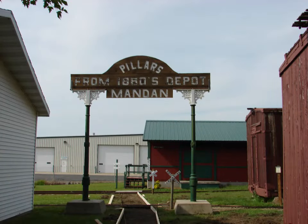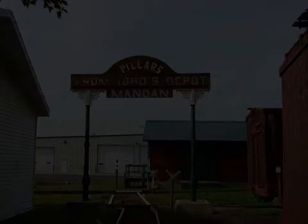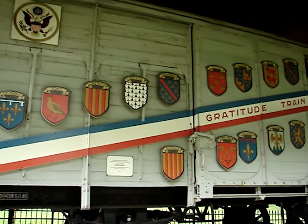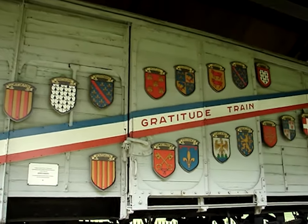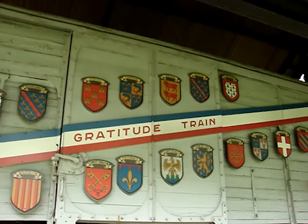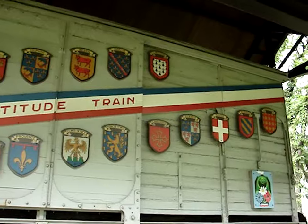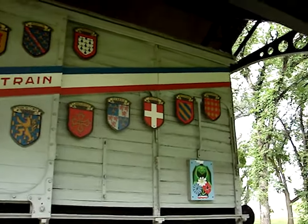This is where I would normally sign off, but I would like to add this extra piece. As I said in one of our early videos about the Mersey train, our family are trying to see how many of the Mersey cars we might visit. Later that same day that we visited the museum, we made our way to Bismarck and saw the North Dakota car.